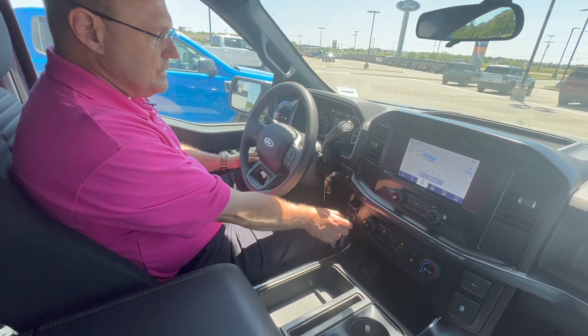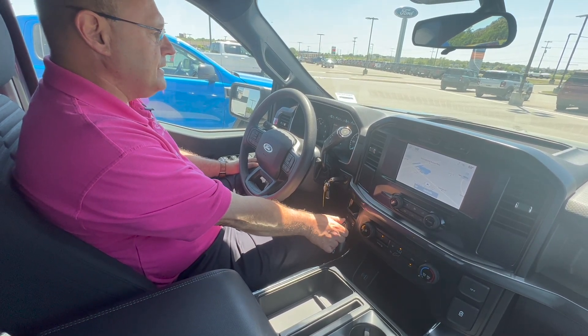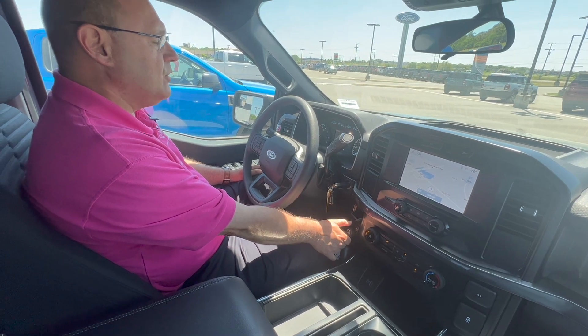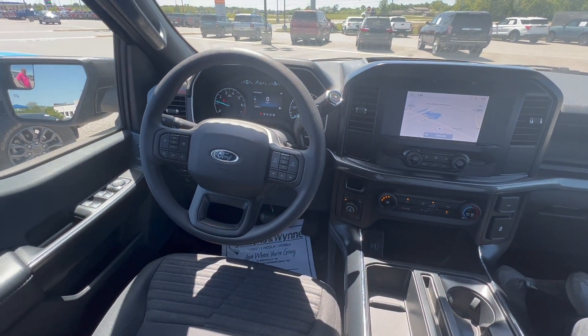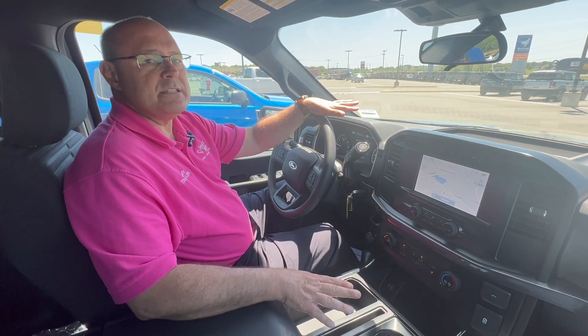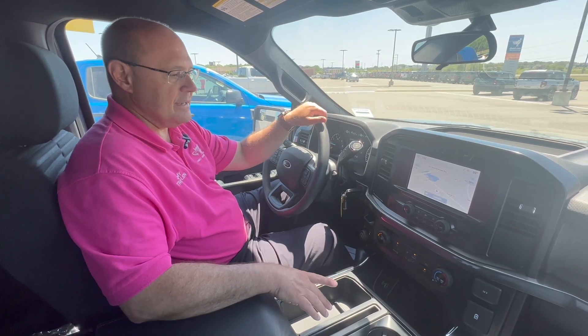You've got your drive modes, and you can actually shift while you're driving. It's normal, slippery, deep snow and sand, mud and ruts, and then you can go back to normal. This one also has a lot of space. It has the 2.7 V6, but that is an engine that still gives you a lot of towing capability — whether you're pulling a bass boat or a little fifth wheel, you're not really losing a lot.